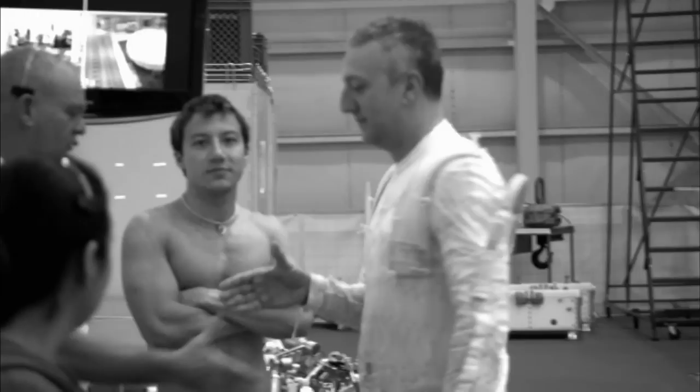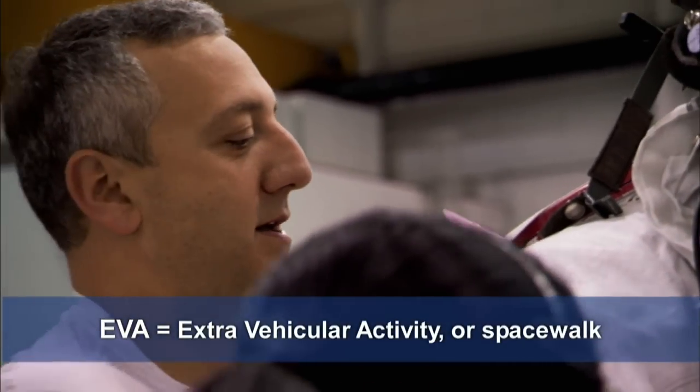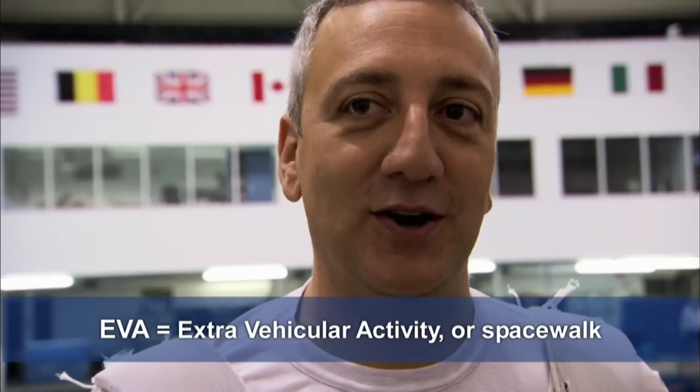We're doing Hubble, and we're practicing the fourth spacewalk on the flight, which involves us removing 117 small screws, most of them with washers. It's a complicated, you-have-to-pay-attention type of EVA, and that's the emphasis of today's practice spacewalk.